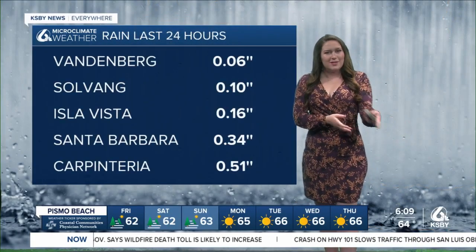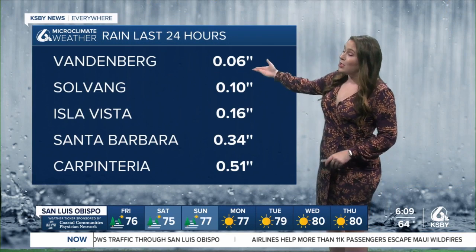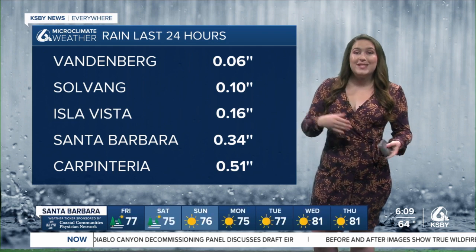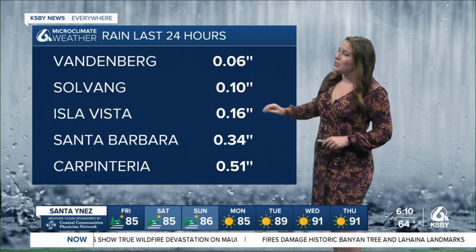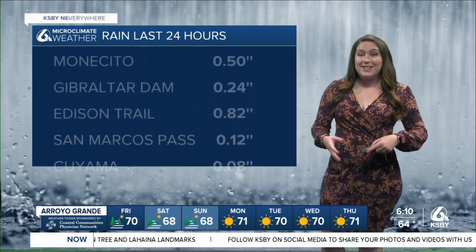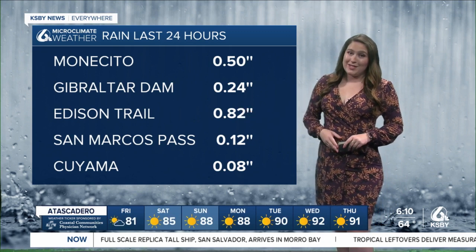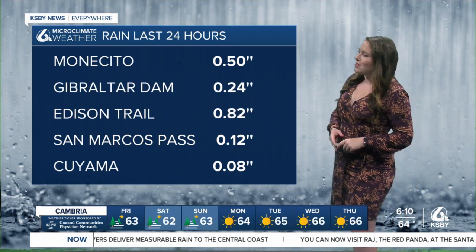The bulk of the system is already behind us, so let's look at some of those rain totals so far. Vandenberg at just 0.06 inches of rain. Many locations in the hundredths of inches of rain, especially in northern San Luis Obispo County, where we've seen just a little bit from the system. But if you head down towards the south coast, that's where the greatest totals were — just over a half an inch of rain in Carpinteria, Isla Vista at 0.16, Santa Barbara at 0.34 inches of rain. Edison Trail in the ridge just above Santa Barbara saw 0.82 inches of rain. That is pretty significant, especially for this time of year where our averages are sitting between zero and just a trace.